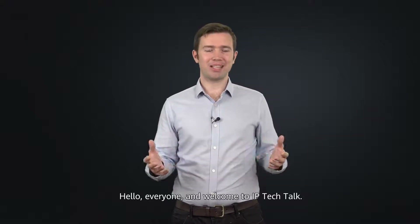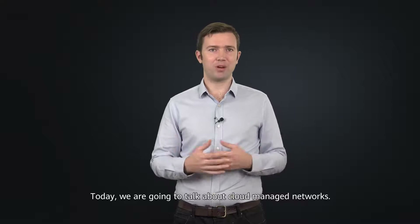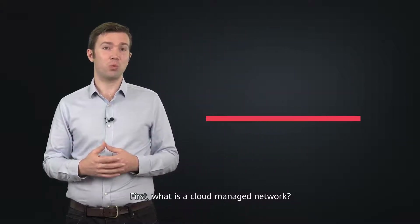Hello everyone and welcome to IP Tech Talk. Today we're going to talk about cloud managed networks. First, what is a cloud managed network?